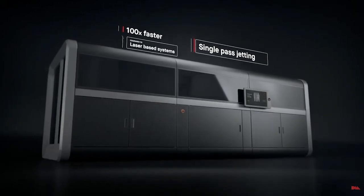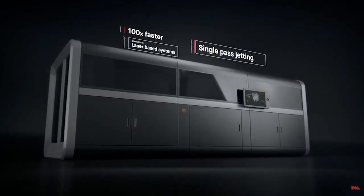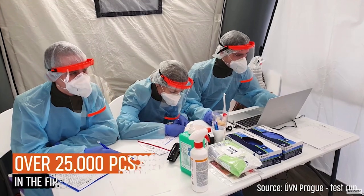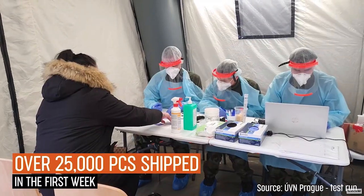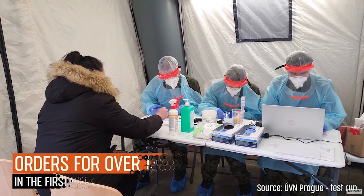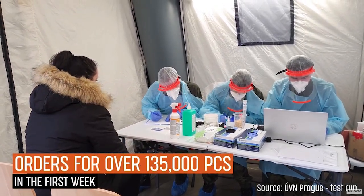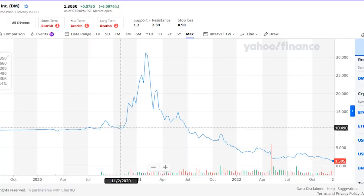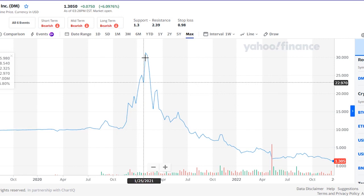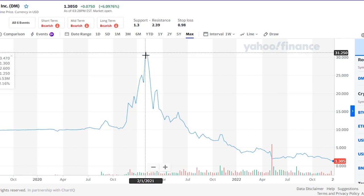Desktop Metal went public during a boom time. The pandemic of 2020 was a prime time for 3D printing companies, as public knowledge of the technology was revamped due to its response to COVID through the creation of PPE such as face shields and nasal swabs. Their stock price received an initial bump that helped fund their long-term acquisitions.